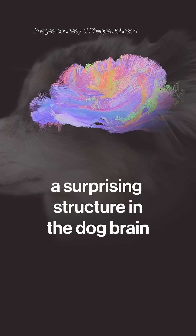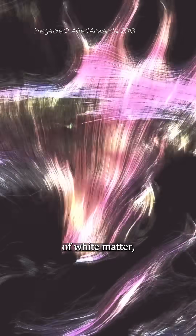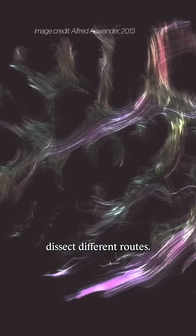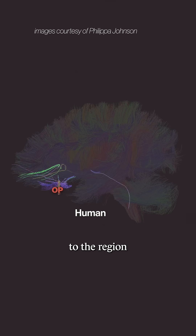Scientists have discovered a surprising structure in the dog brain. They use a special MRI technique that traces the paths of white matter — those fibers that speed signals between different regions. You can virtually dissect different routes. For example, here are the paths extending from the human olfactory peduncles, the region that processes smell, to other parts of the brain.